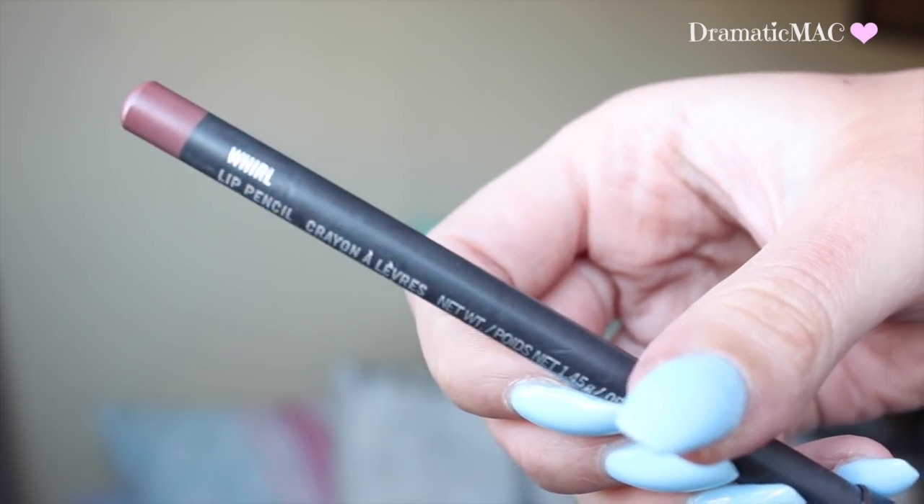Then I'm taking Whirl Lip Liner and just outlining my natural lip line, overdrawing a little bit on the lower part of my lip and again on the upper part of my lip, just to make my lips look a bit more pouty.